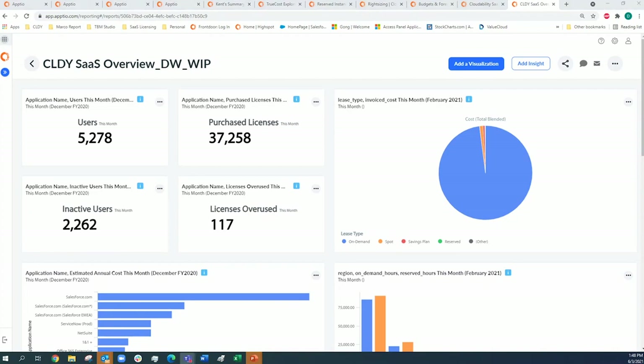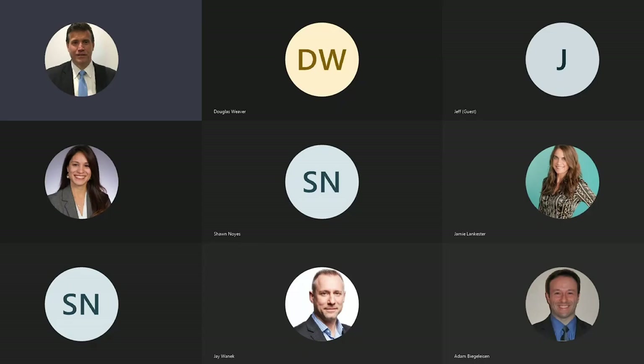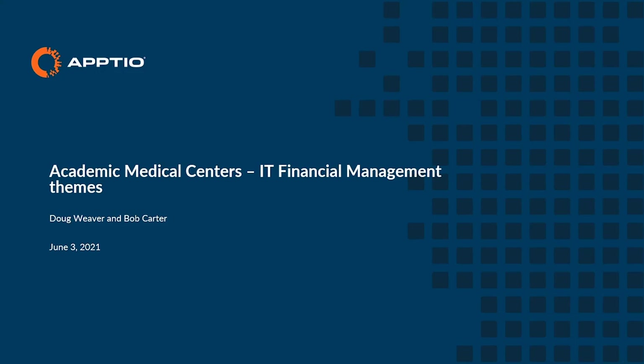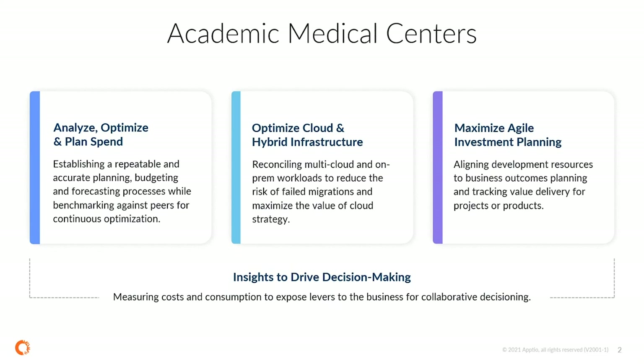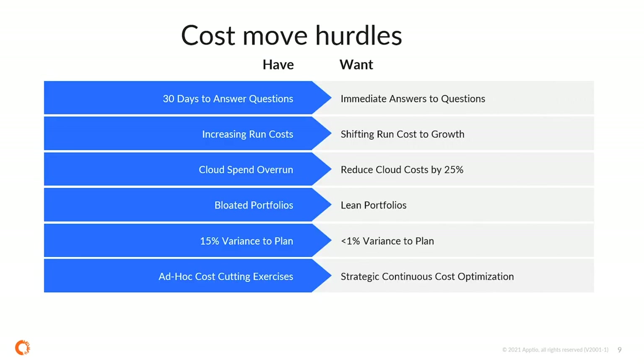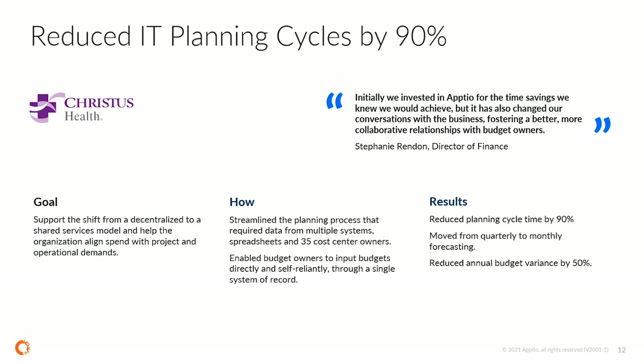That was a great walkthrough, Doug. The FinOps model — inform, optimize, and operate — gives a methodology to look at everything cloud. A lot of folks advance to the cloud without a strategy beyond just moving there. Doug took us through CloudAbility, CloudAbility Shift, and CloudAbility SaaS as a way to track, measure, and manage cloud spend.